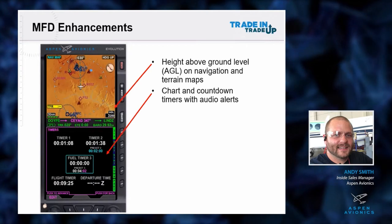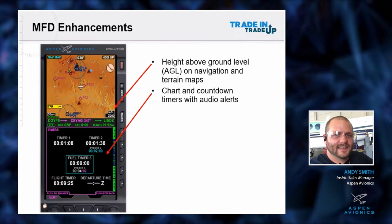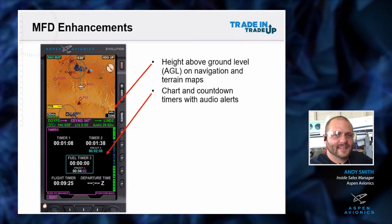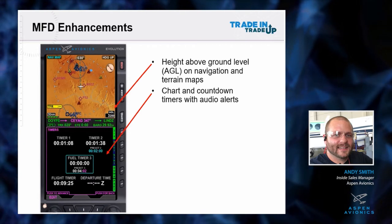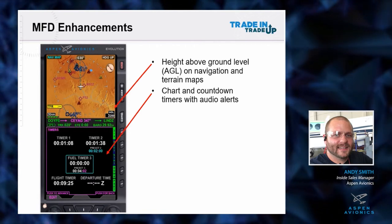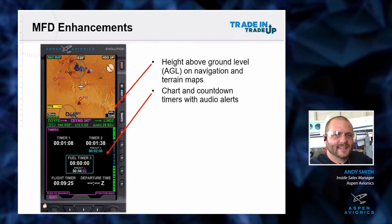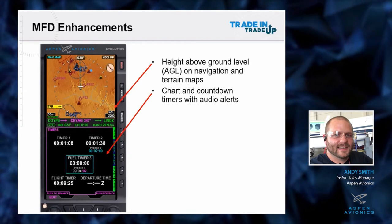On the MFD software side, on your moving map you're going to have the AGL readout right there in the bottom right-hand corner. It doesn't matter if you're half screen, full screen, or on your nav map - it'll be there for a quick glance. On the bottom half you have timers - three different independent pilot-usable, settable timers right there.